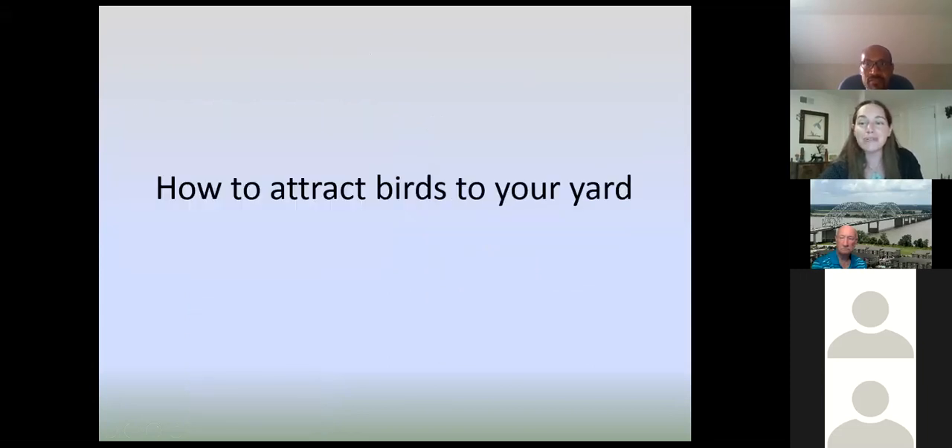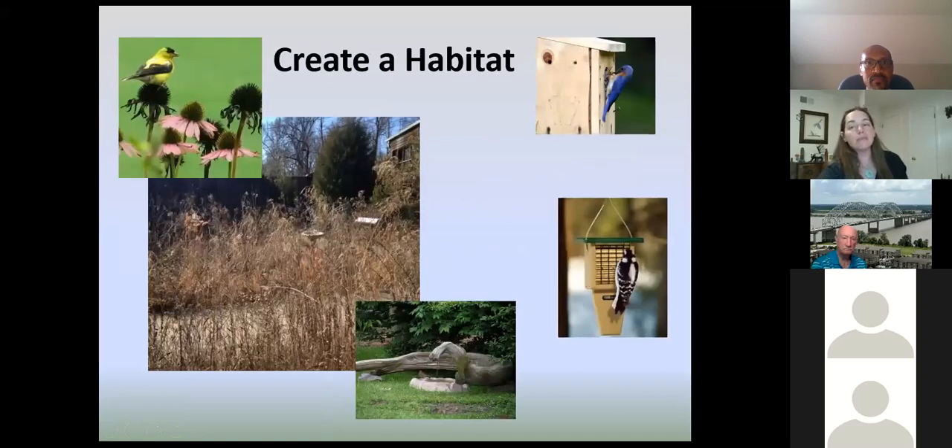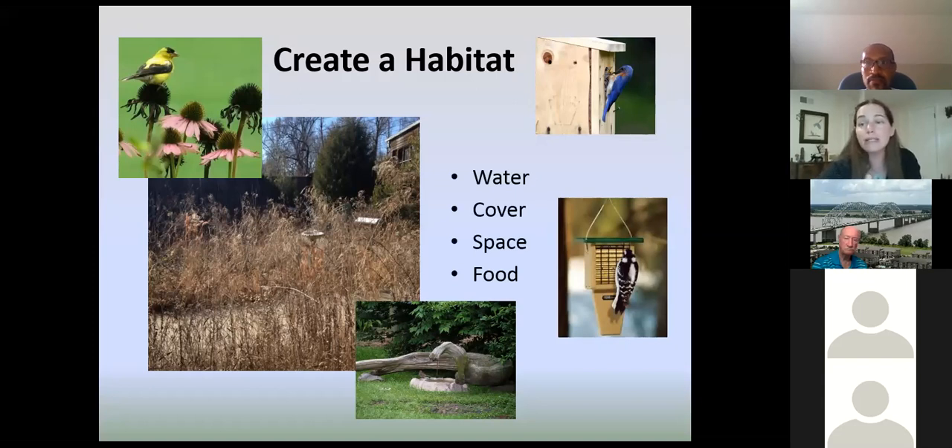So how do we attract birds to your yard? The first thing I like to tell people — whether attracting birds or any type of wildlife — is to think a little bit bigger than just what feeder to put up or what plants to plant. You want to think about creating a habitat, because that's what's going to get birds to really stick around and keep coming back. The things that make up a quality habitat are the things all life needs: water, cover or shelter from predators and inclement weather, space for raising young, and food — which is the exciting one.